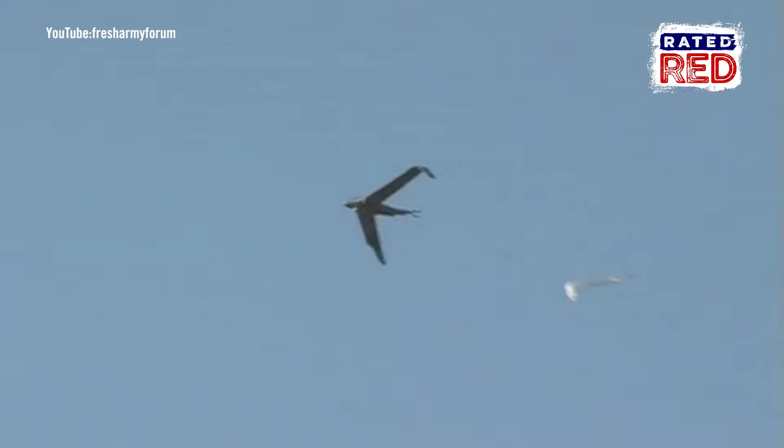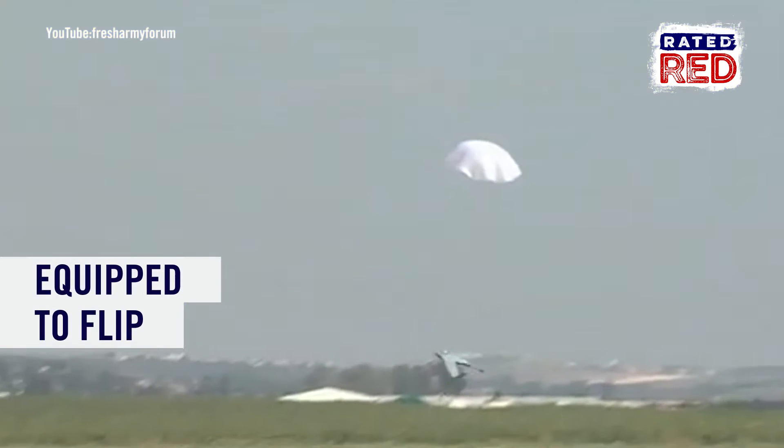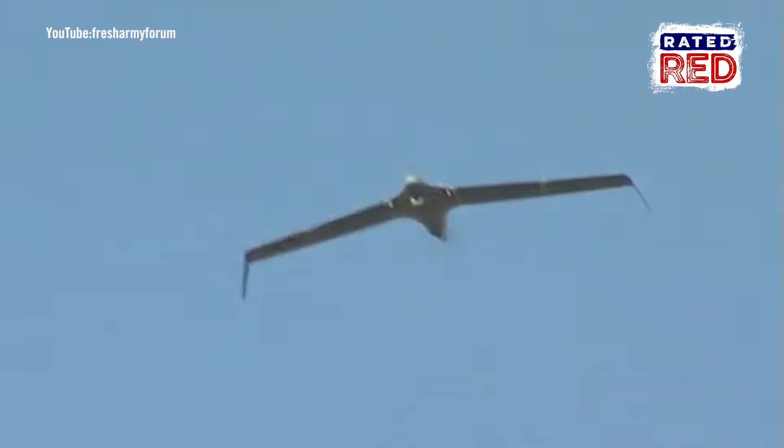Not cool enough? It also is equipped with a parachute which, when activated, flips the drone to protect its payload. This thing's got hang time too — it can stay in the air for 15 hours and has the ability to deploy communications jamming.